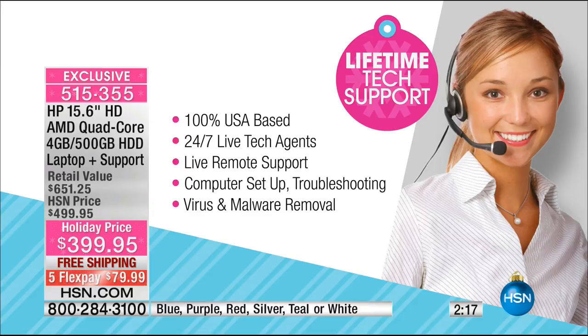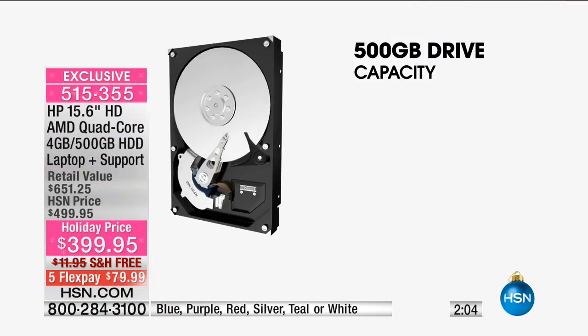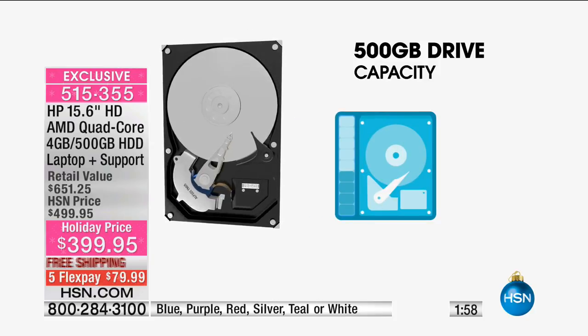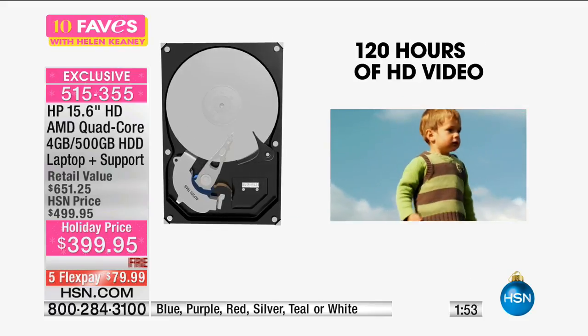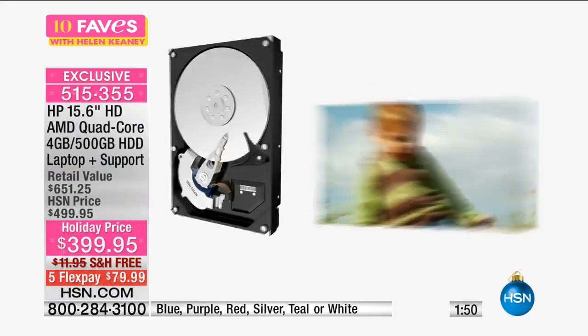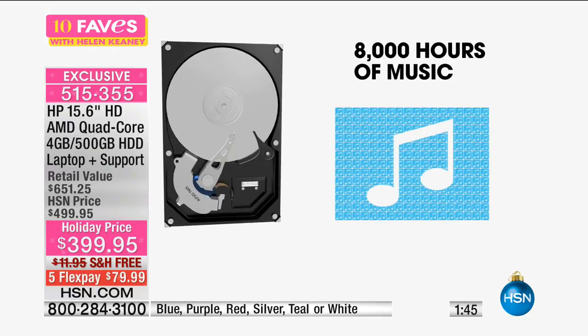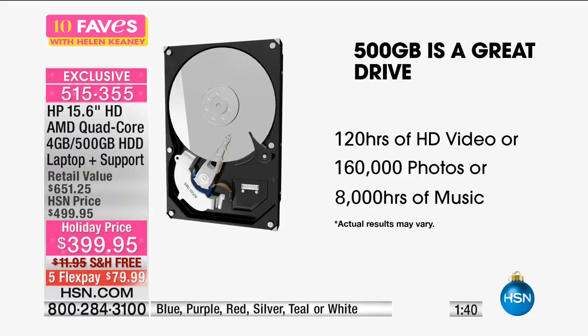It's 100% United States based, 24 hours a day, 7 days a week — a live tech agent, live remote support, computer setup, troubleshooting, virus and malware support. You get all of that. There's a 500 gigabyte drive capacity, which means tons of storage — about 120 hours of HD video, 8,000 hours of music, 160,000 photos. It's a great drive — really a lot of storage.